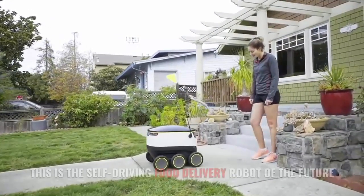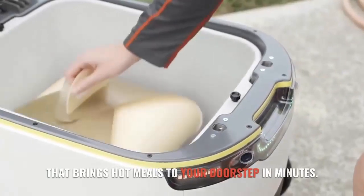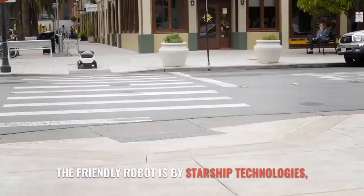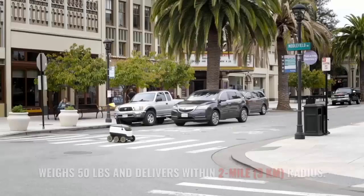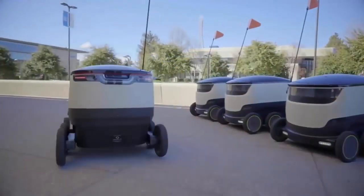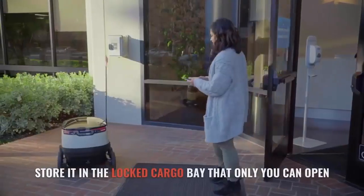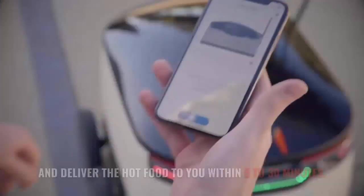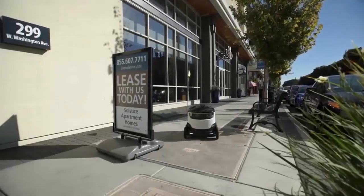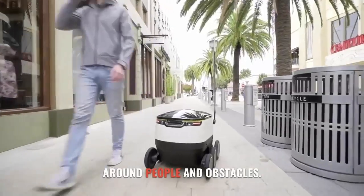This is the self-driving food delivery robot of the future that brings hot meals to your doorstep in minutes. The friendly robot is by Starship Technologies, weighs 50 pounds, and delivers within a 2-mile to 3 km radius. Just place your order using the app and it will pick it up, store it in the locked cargo bay that only you can open, and deliver the hot food to you within 5 to 30 minutes. The robot moves at human speed and safely navigates around people and obstacles.